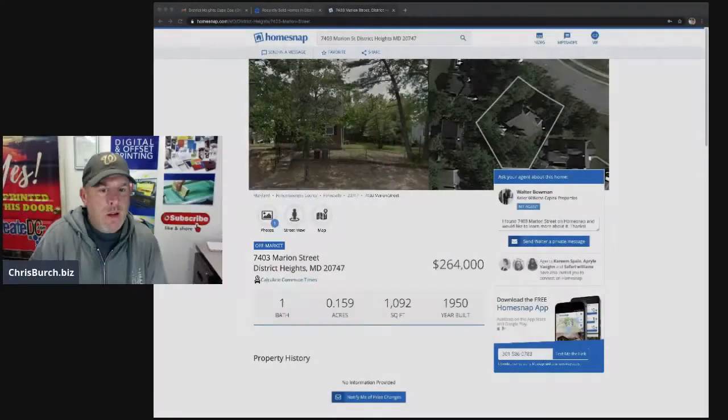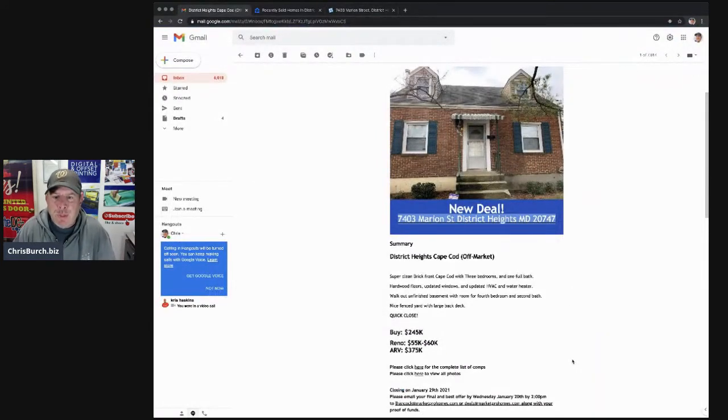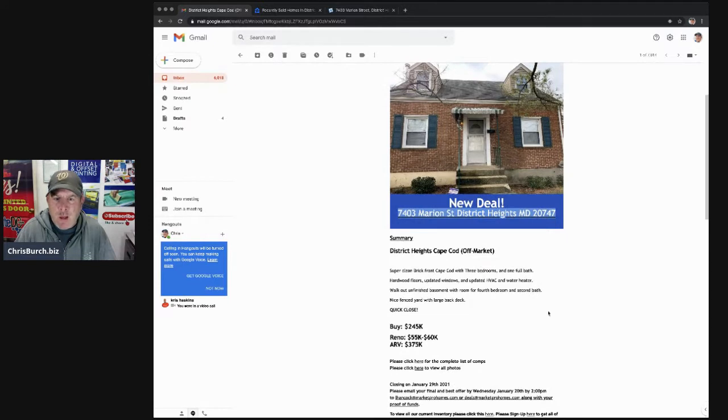Let me share my screen here. So I got this email. It's a property in District Heights, same neighborhood — 20747 — same neighborhood as we just remodeled. It's on Marion Street. This wholesaler breaks it down as a super clean brick front Cape Cod with three bedrooms, one full bath, hardwood floors, updated windows, an updated HVAC and water heater, a walk-out unfinished basement with room for a fourth bedroom or a second bath, and a nice fenced-in yard with a large back deck.